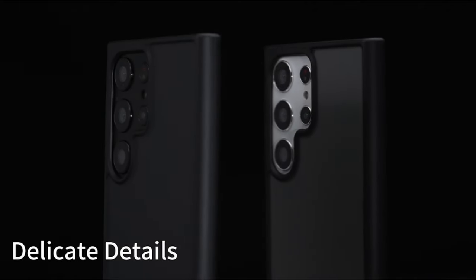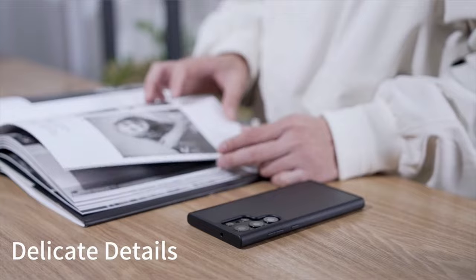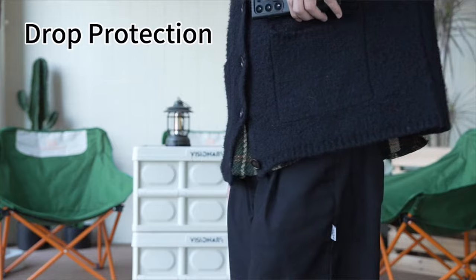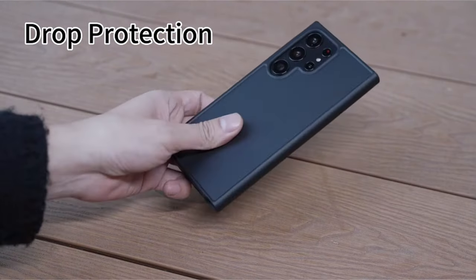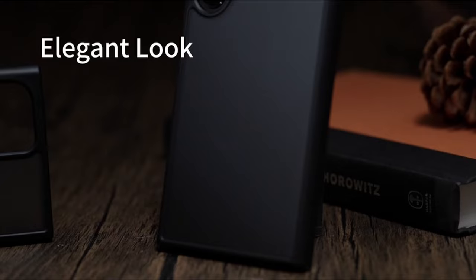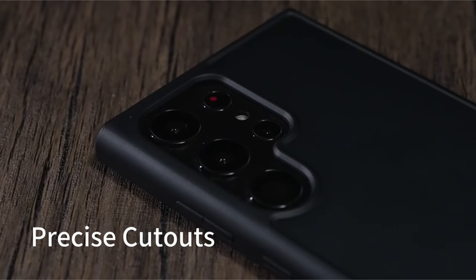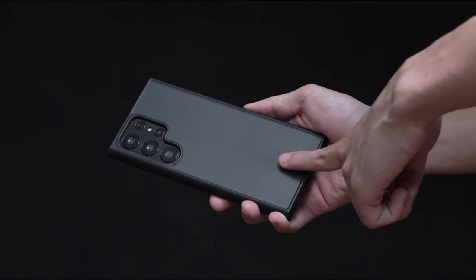The translucent matte design showcases the device's natural beauty with 40% transparency, while exclusive creative buttons add a stylish touch. Seamless wireless charging compatibility and precise cutouts for speakers and ports enhance functionality. Ensure an exact fit for the Samsung Galaxy S24 Ultra 5G 6.8-inch 2024, and enjoy a 180-day manufacturer's warranty with reliable customer service, promising a satisfactory solution within 6 hours for any issues.